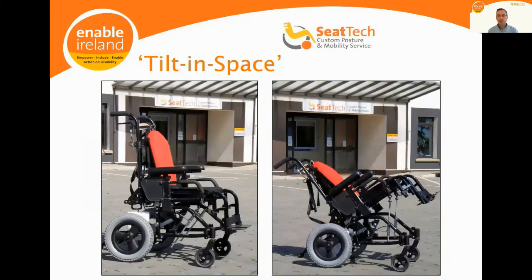A tilt-in-space chair allows the person's body to be tilted in space. It doesn't redistribute pressure significantly until about 45 degrees, but it draws the body's center of gravity back towards the base of support — like kicking back on a sofa. For someone unable to independently change their body position in space, it gives them that opportunity and allows for relief throughout the day.